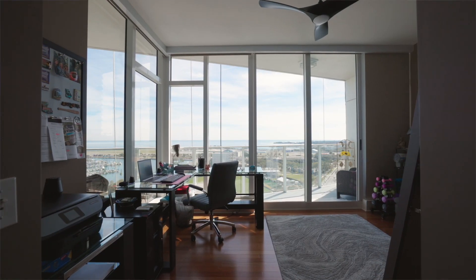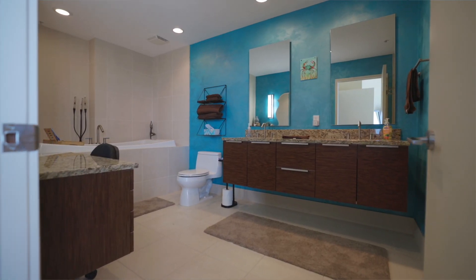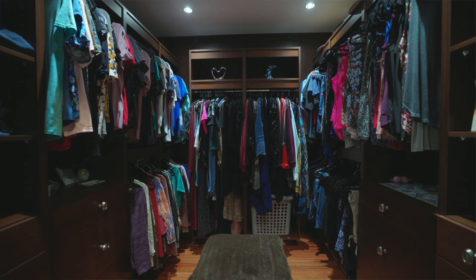Upstairs we've got two bedrooms and two baths, and each bedroom has its own ensuite bathroom. You've got to see the master bedroom's bathroom — it is huge. We also have an extra closet and a laundry room up here. And there's a laundry room downstairs too — that's right, two laundry rooms.